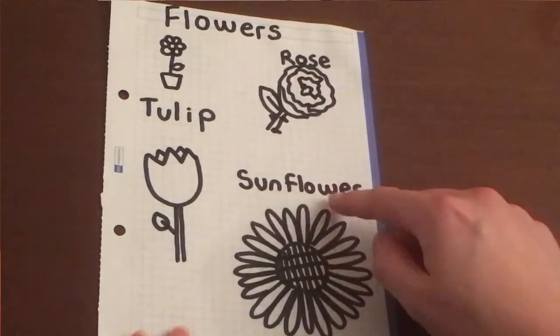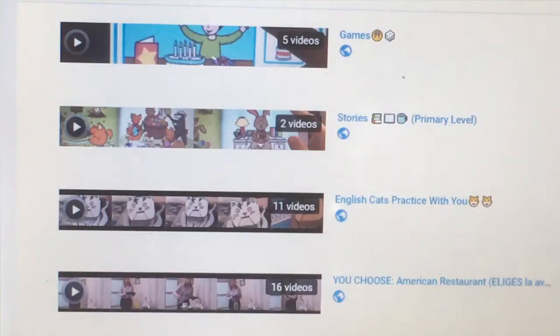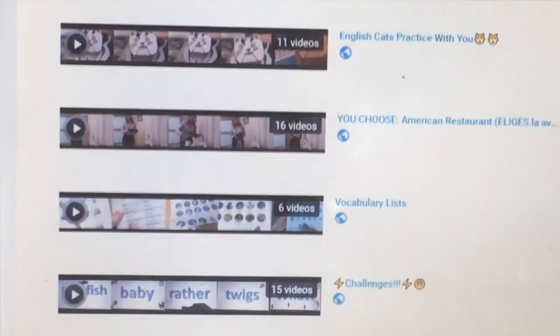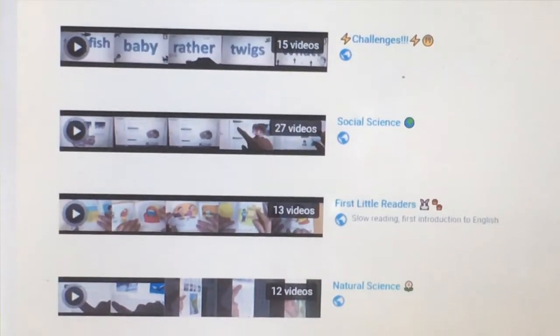Sunflower and tulip. Games, stories, English cats — practice with you. You choose: American restaurant vocabulary list. It's crazy challenges, social.